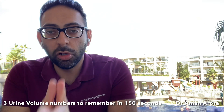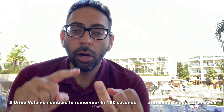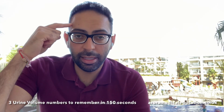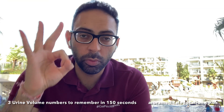I used to really struggle with urine volumes and hopefully this video can help. Three key numbers that you've got to remember: Polyuria, Oliguria, and Anuria. Greater than three litres, less than 400 mils, and less than 100 mils. Three litres, 400 mils, 100 mils.